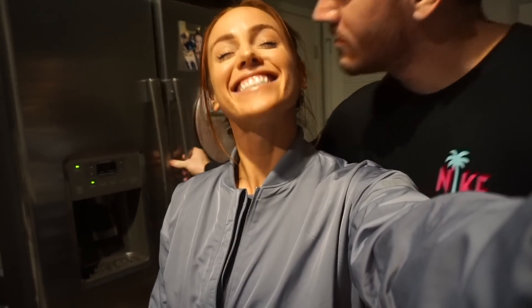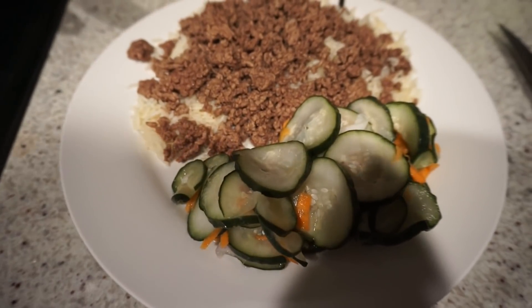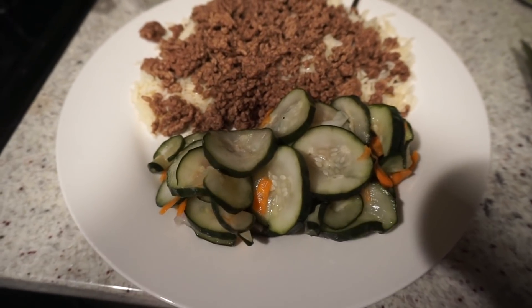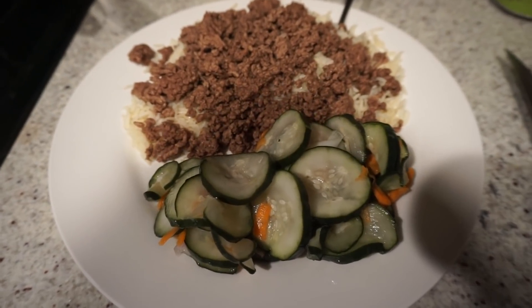I'm going to go eat that yogurt bowl, then train within the next hour to hour and a half, and then I'll be hungry enough for my post-workout meal. So now I'm going to show you guys my post-workout meal. We've got 96/4 lean beef versus 80/20 beef — look at how bright the 96/4 is, you can really tell the difference. This is probably a little less than half a pound of ground beef, a mixture of basmati and jasmine rice — just what I had left over — and then on the side is a cucumber salad, which is basically pickled cucumbers, onions, and carrots. Delicious. I'll probably eat one more time before bed and I'll show you that too.